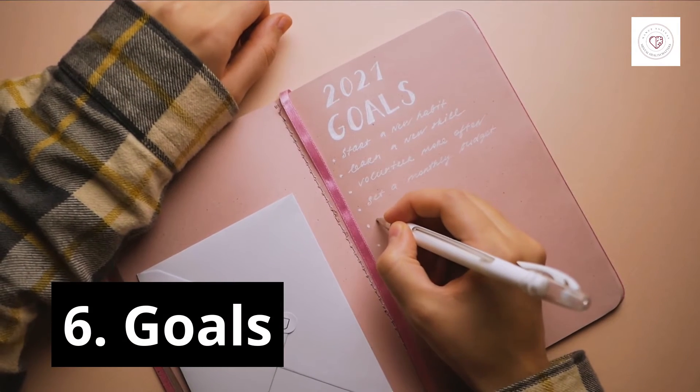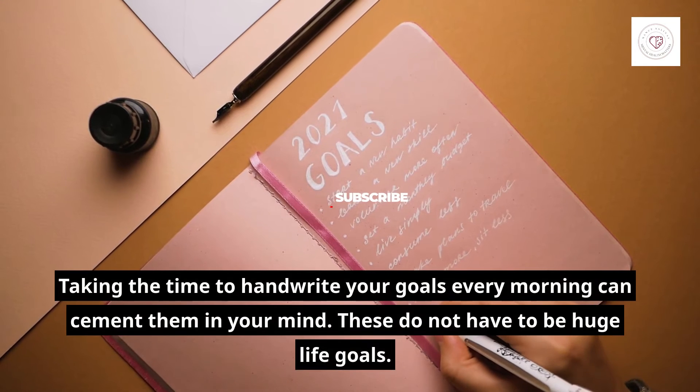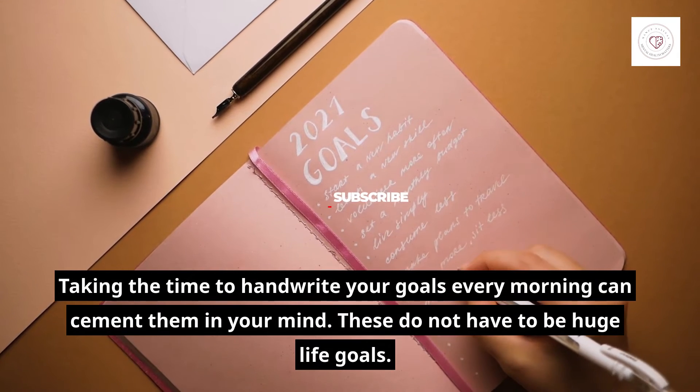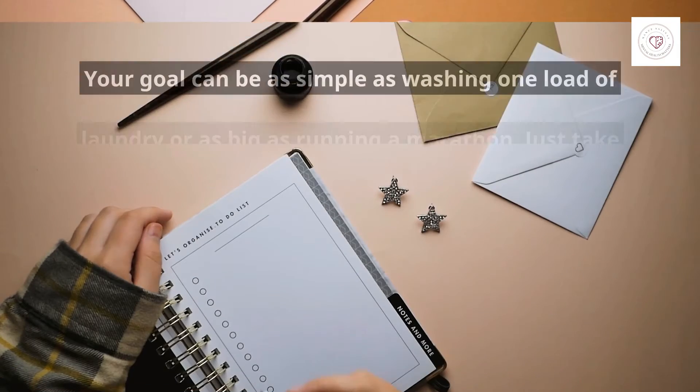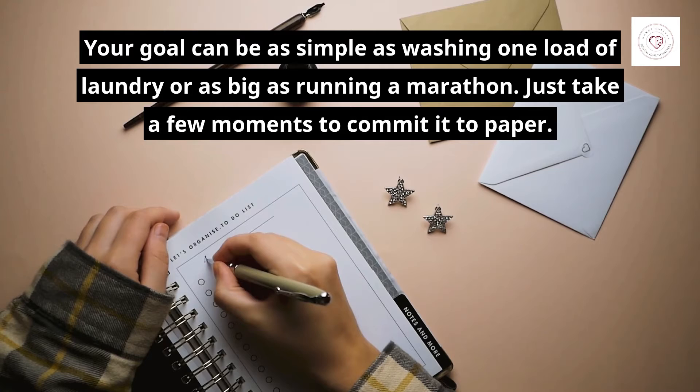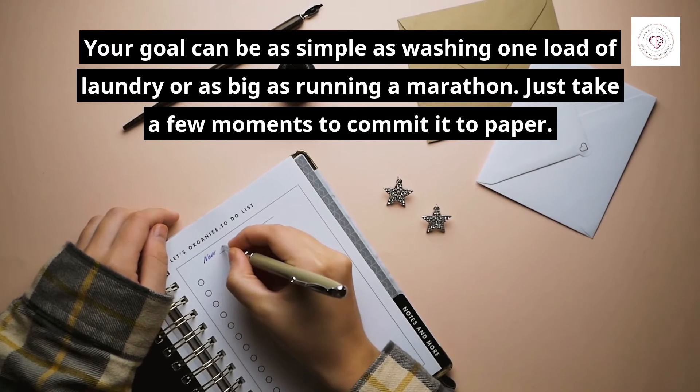6. Goals. Taking the time to handwrite your goals every morning can cement them in your mind. These do not have to be huge life goals. Your goal can be as simple as washing one load of laundry or as big as running a marathon. Just take a few moments to commit it to paper.